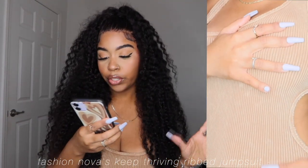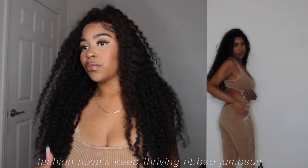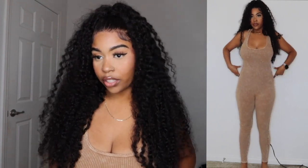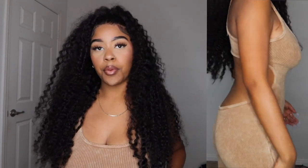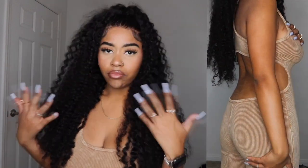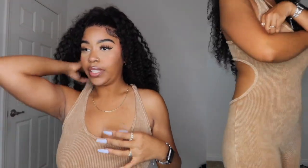Right now what I'm wearing is the Keep Thriving Grip Jumpsuit from Fashion Nova for $26.99. I got it in a size large because the medium was out of stock. It feels good — it's a little big on me — but usually with this type of material I'm good for a medium because it stretches. It still looks good; I'm going to wear this to the airport. It's really cute and very comfortable.